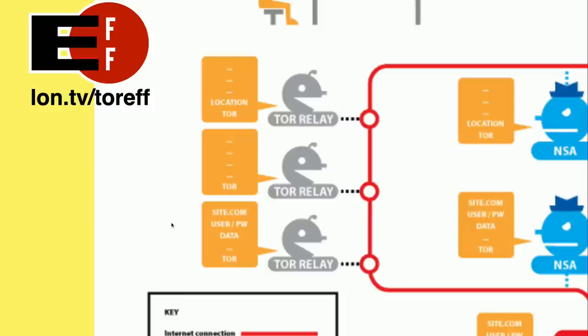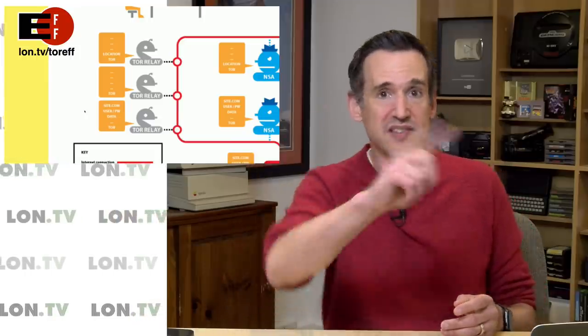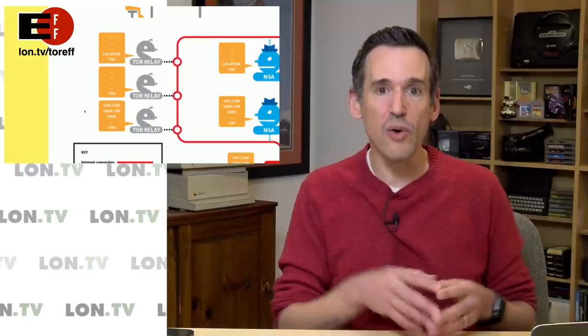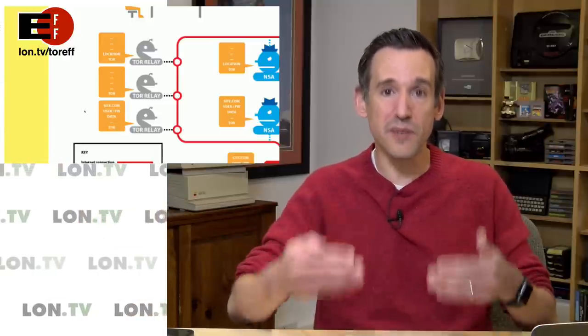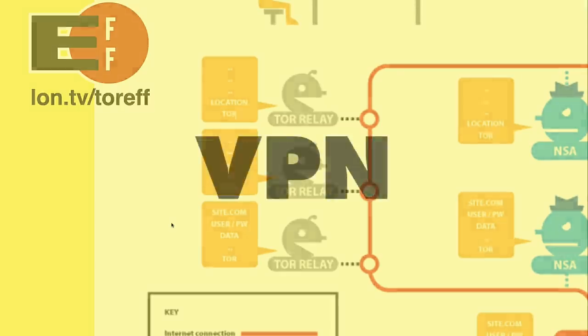One thing about Tor is that due to its architecture, it runs very slowly because your data is getting tossed all over the world and back again. Accessing websites and other services will be very, very slow. Sometimes changing your identity might speed things up, but generally it's certainly no replacement for one of these VPN services from a speed standpoint. It's not going to rival any of those, but can deliver similar levels of privacy and security.